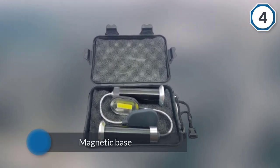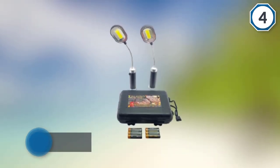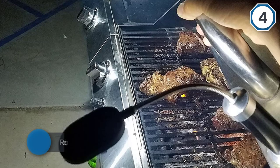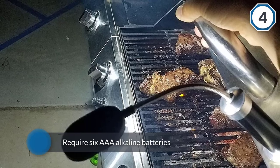These lights are quite easy to install and require six AAA alkaline batteries to be powered. The flexible steel neck allows optimal lighting and can be adjusted according to need.